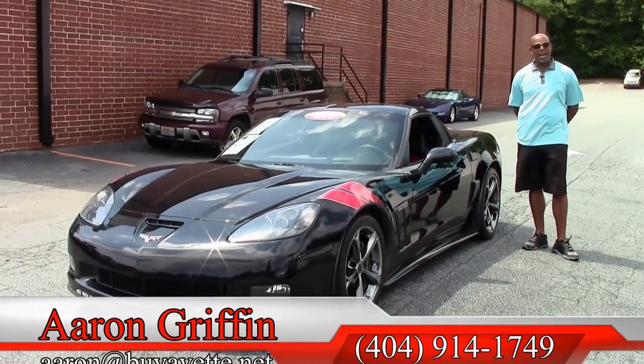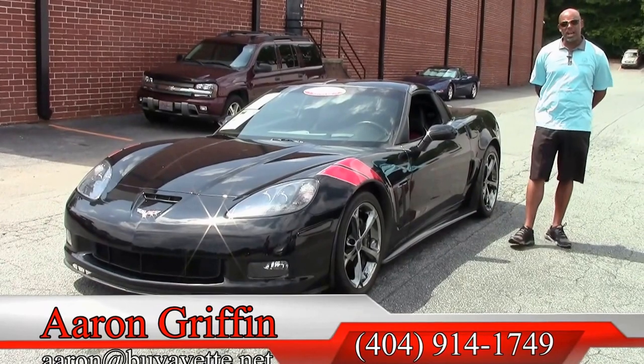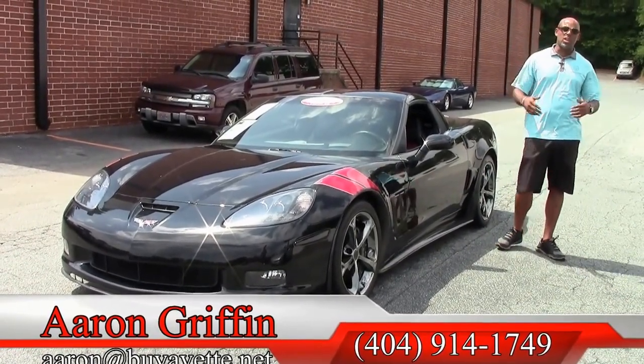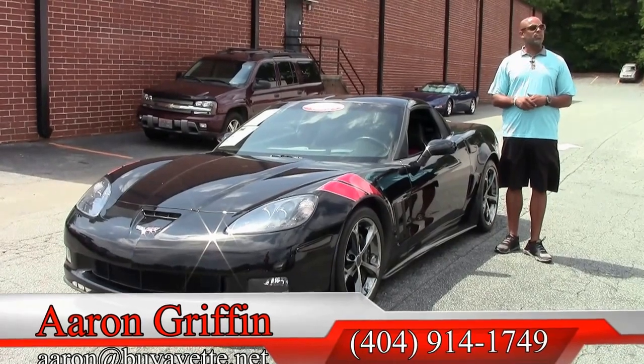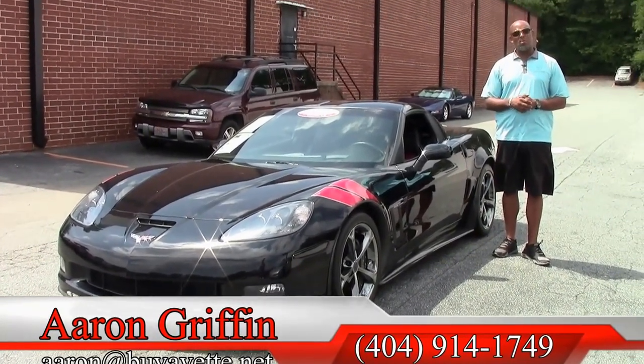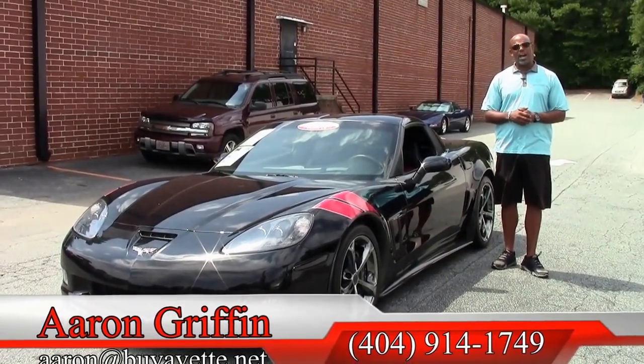Again, I'm Aaron Griffin, this is Buy A Vet. We're here at 3762 DeKalb Technology Parkway in Chambly, Georgia. We're shipping these cars all over the country. Give us a call — if you see something you love and want to put a deposit down on it, give me a call. My number is 678-862-8805.